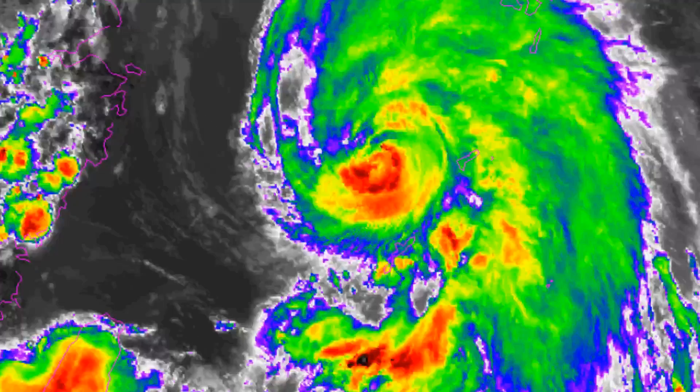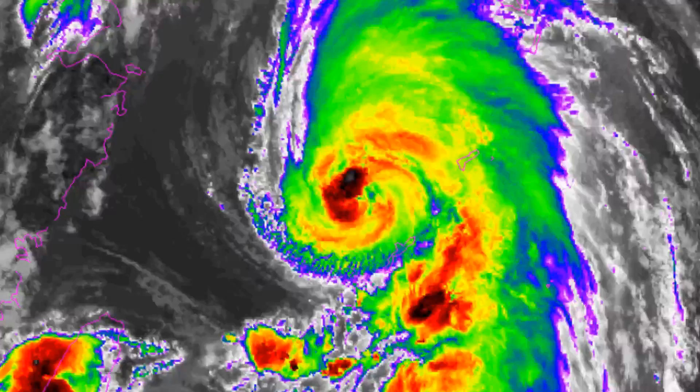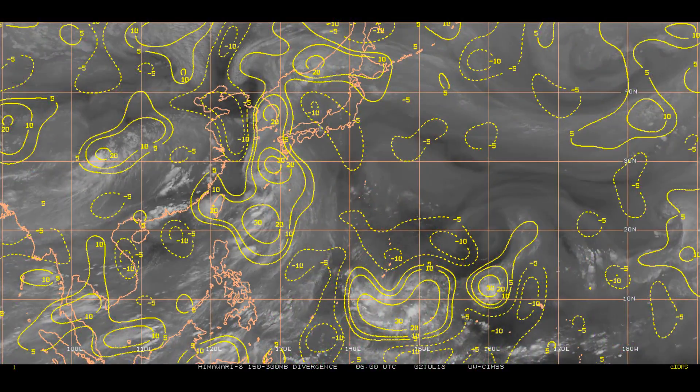Within 72 hours, the extratropical low will accelerate northeast, tracking over northern Hokkaido. Overall, there is high confidence in the centre's forecast track. Upper level divergence is starting to weaken, down around 30 knots.